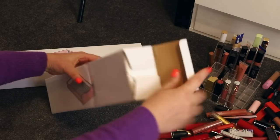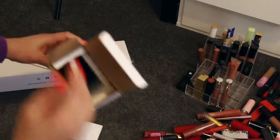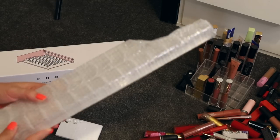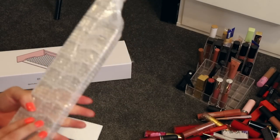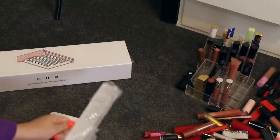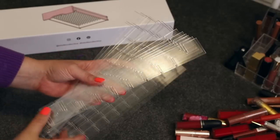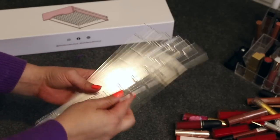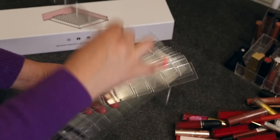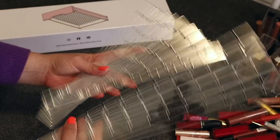I'm going to open one up. These are nicely protected — they have styrofoam on each side and on top so they won't break. Essentially you have bubble-wrapped acrylic dividers with little slats in them so you can slot them together. We have 13 small acrylic pieces designed to go the width of the drawer, and then nine longer ones. I'm going to assemble these now.